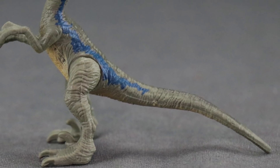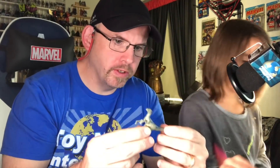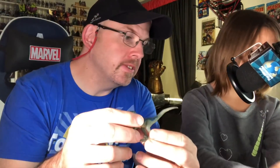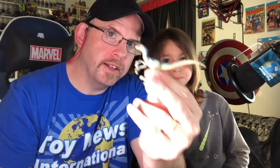Since Rosie got a duplicate, JC tries one more and finally gets a different one - it's Blue the velociraptor! This one has articulated legs. For those who've seen the movie, Blue is the main named dinosaur - though Rosie correctly points out Stiggy is also named. Blue is definitely the star dinosaur of the movie and has the distinctive blue striping. JC finally got one that wasn't a duplicate!